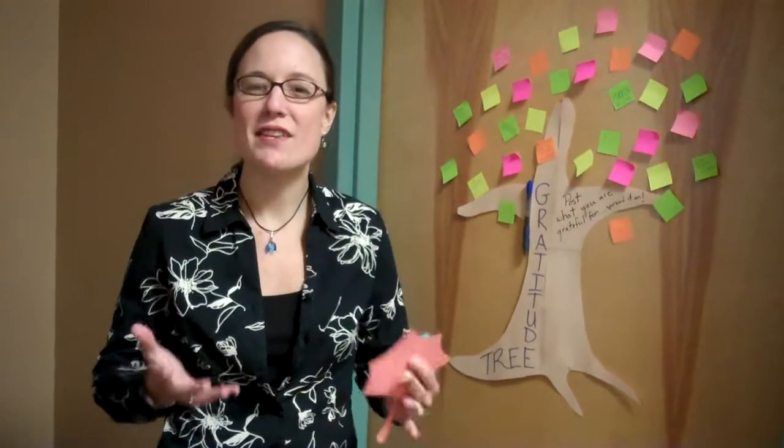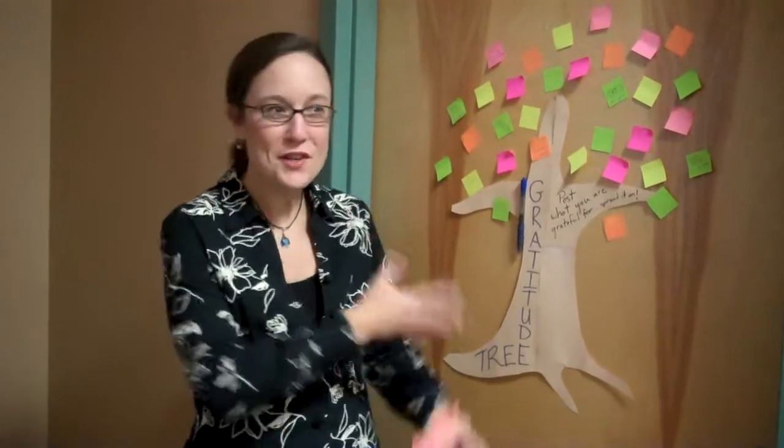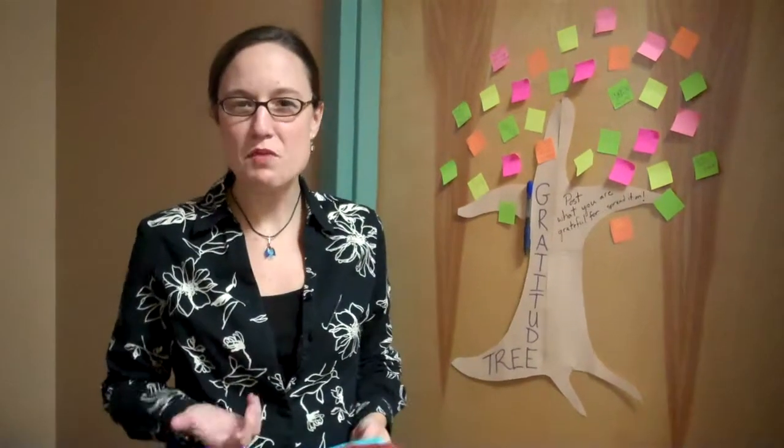Hello from the Office of Training and Organizational Development. With the holiday season coming up, this is something that everyone can do across the campus. You don't only need a door — you can use a wall, you can do lots of different things. But today we're doing what's called the Giving Tree.